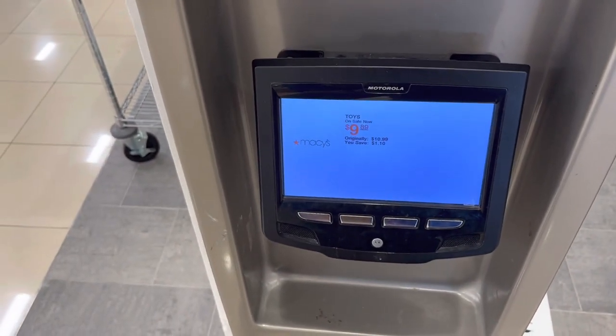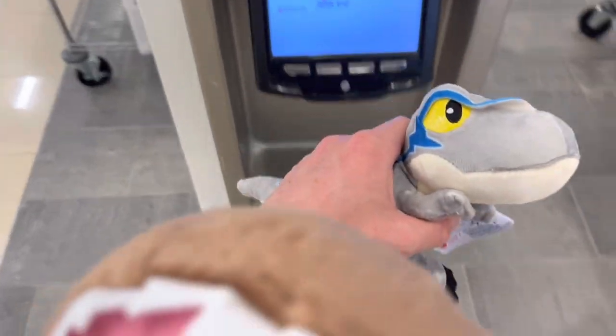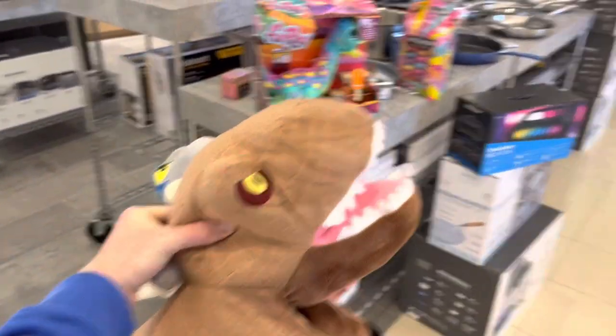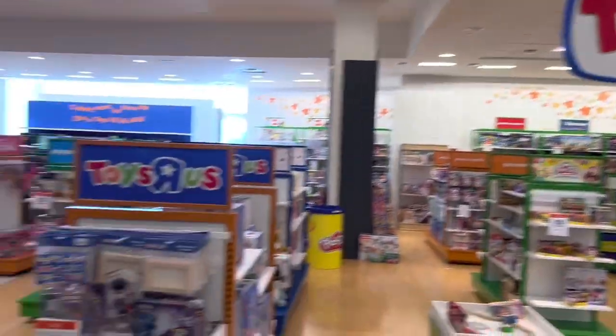$9.89 — so originally $10.99 — so yeah, we'll be taking these two home from Macy's, or actually Toys R Us. We are back in the Jurassic room and we're going to take a look at the results from the Jurassic toy hunt today, that was at Toys R Us, or Macy's to be more specific.